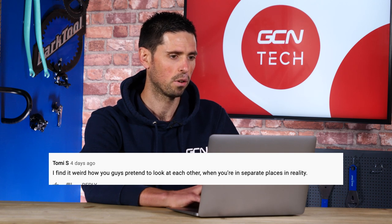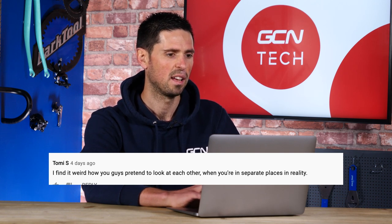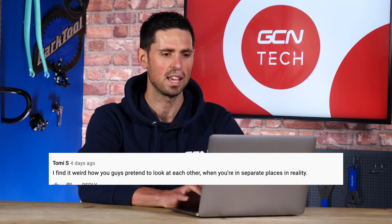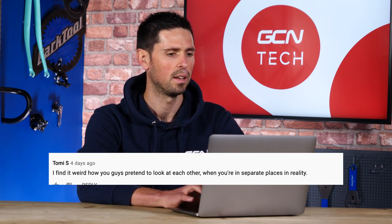Next up is a comment from Tommy S., who says he finds it weird how we pretend to look at each other when we're actually in separate rooms. Me and Ollie are always in the same room. I love the fact that people think we're in different rooms — we're certainly not good enough actors to pretend like we're talking to each other. Basically, if we're filming together, we're in the same room.